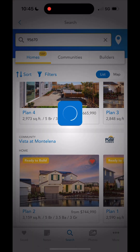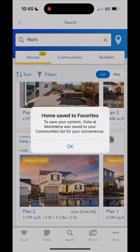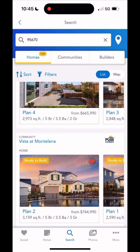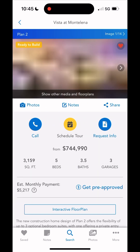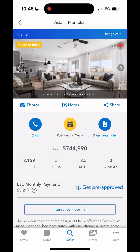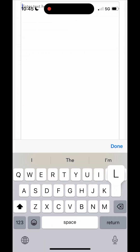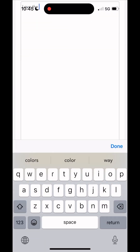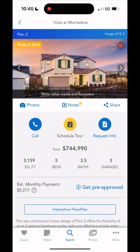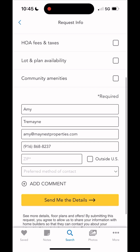You can save properties to your favorites with the heart option, just like any other home search app. You can click on the property itself and go through the pictures — some are renderings, some are pictures of models. You can take your own photos and take notes, like 'I love the kitchen of this property.'